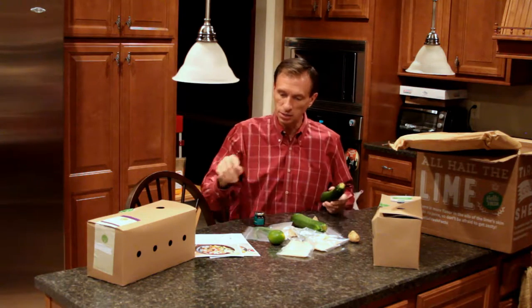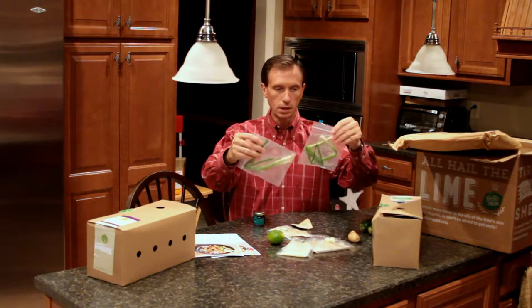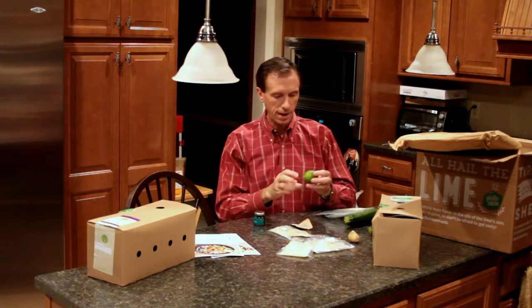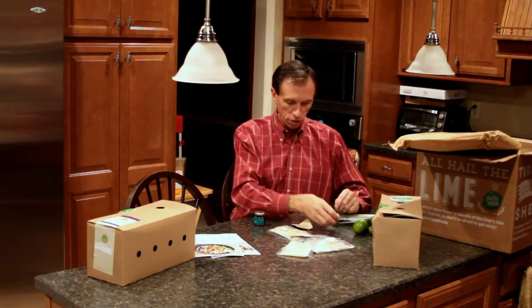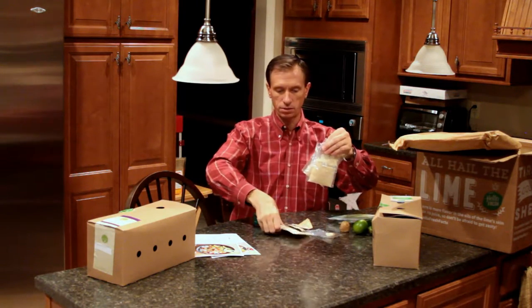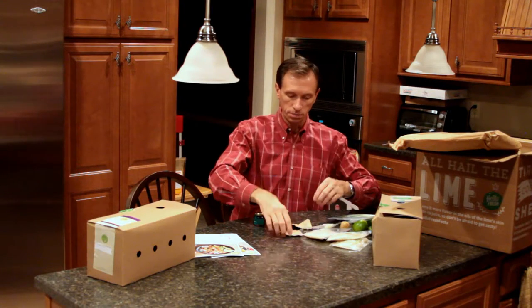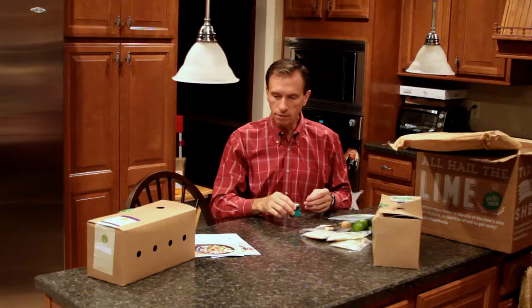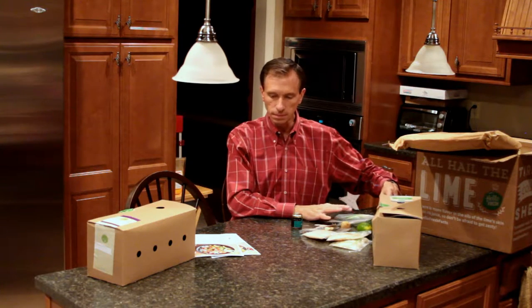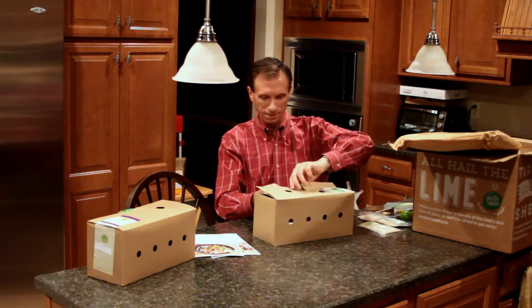In the sesame shrimp with rice and roasted zucchini box, you have two very fresh zucchinis, some nice scallions in Ziploc bags, a semi-decent lime — a little bruised but okay — a nice fragrant ginger root, three packets of rice. One thing I do like is when they give you garlic, it's already peeled and ready to go. We have two packages of sesame seeds and hoisin sauce. Everything here is ready for the sesame shrimp and looks nicely organized.